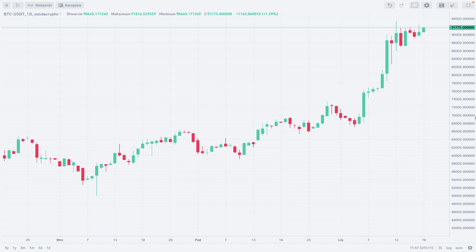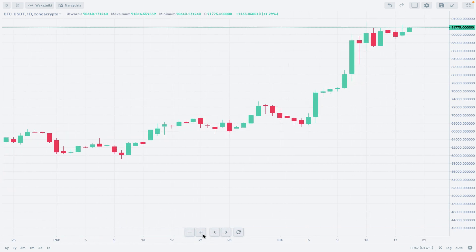Hello and welcome to another video review. Today is Tuesday, November 19th, 2024. Let's take a look at Bitcoin again — Bitcoin to Tether at Zonda Crypto, daily time frame chart, daily candles.